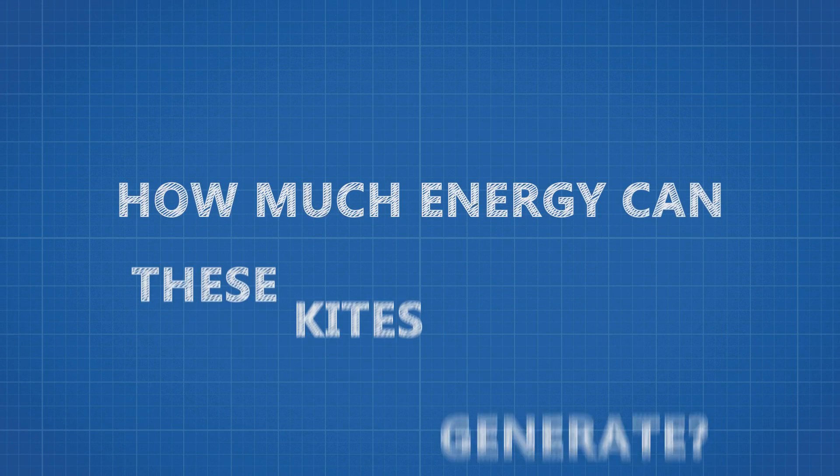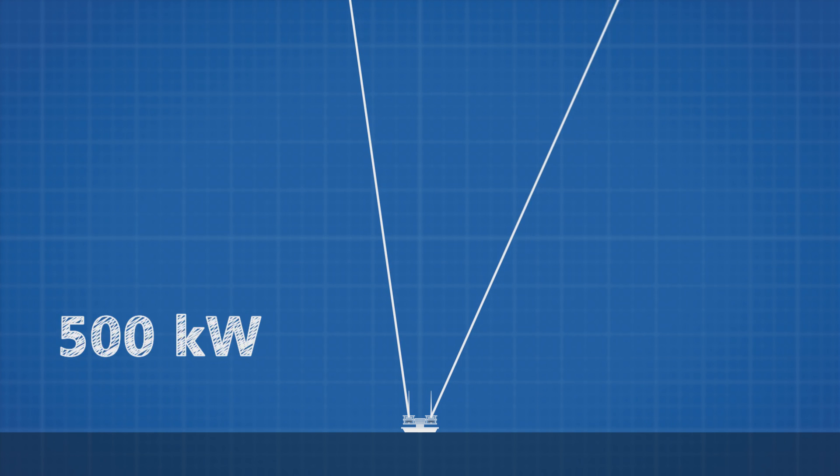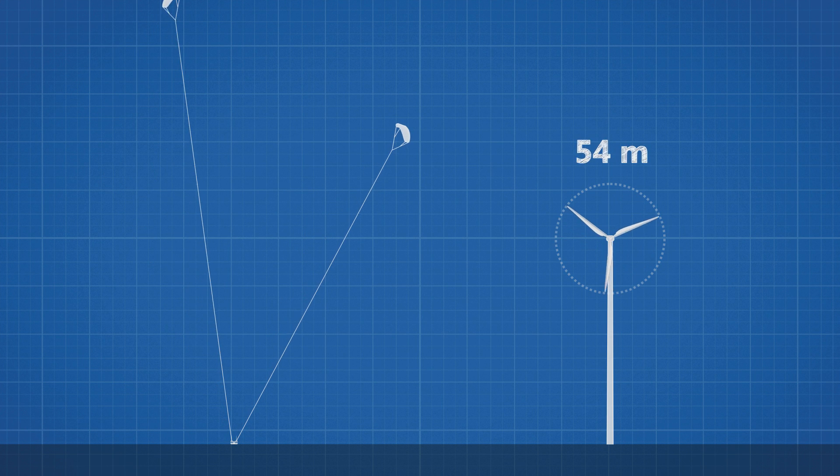So how much energy can these kites generate? KPS is currently building a 500 kW version in the southwest of Scotland. This version uses two 16-meter wide kites. For comparison, an equivalent 500 kW wind turbine would have a diameter of around 54 meters.